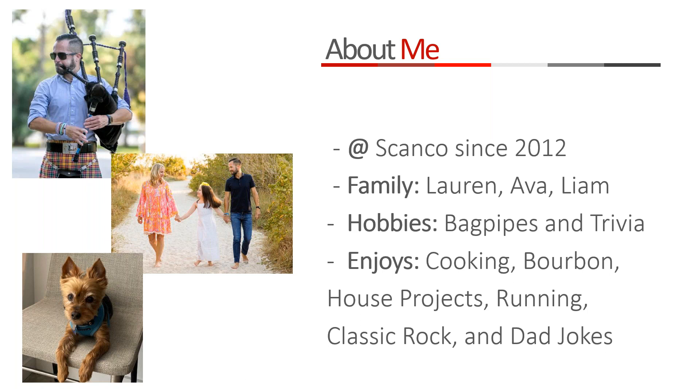I love trivia, cooking, I'm an avid bourbon drinker, I love house projects, running, and I'm a big classic rock fan — anything from Led Zeppelin to AC/DC to Rush. I love dad jokes and I'm known around the office for that. There was actually a British psychological study showing that dad jokes help children become better adults by teaching them it's okay to be embarrassed. Look it up — just Google 'dad joke study,' it's a real thing.